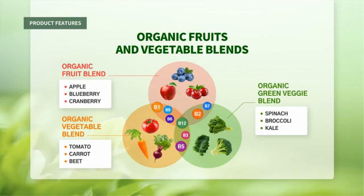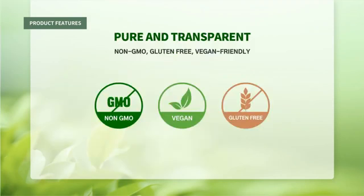Organic fruit and vegetable blends — Organic Fruit Blend: apple, blueberry, cranberry. Organic Vegetable Blend: tomato, carrot, beet. Organic Green Veggie Blend: spinach, broccoli, kale. Pure and transparent: non-GMO, gluten-free, vegan-friendly.